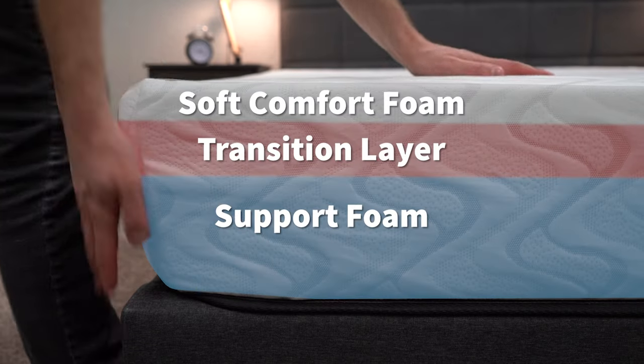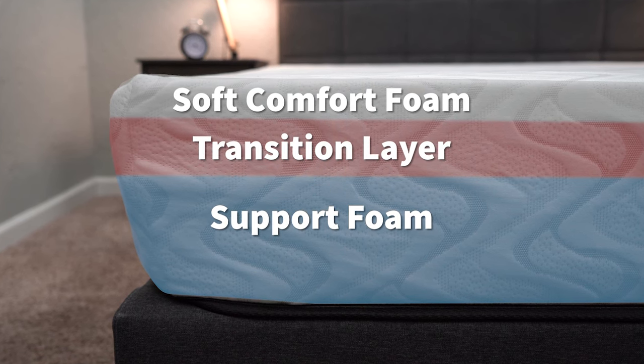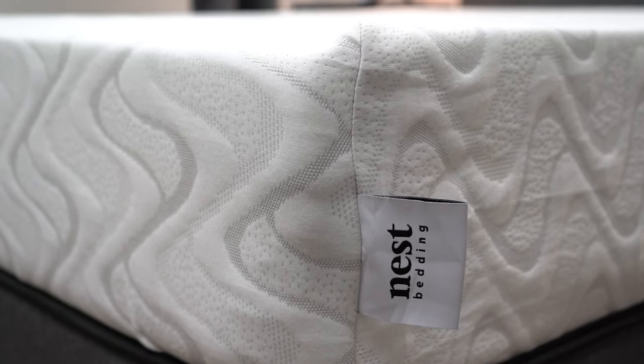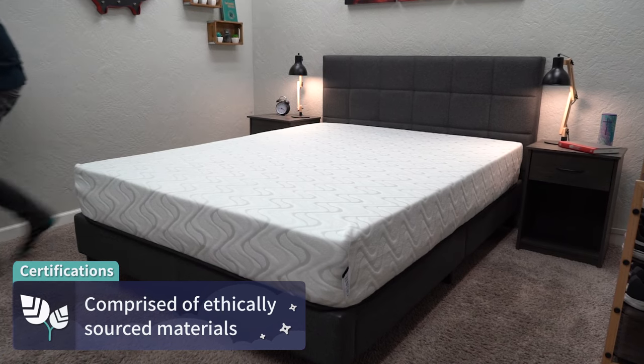This is a simple three-layer all-foam mattress that uses dense support foam on the bottom. Then you have a convoluted transition foam layer that's meant to act as a buffer between that support layer and the bed's top layer of Energex foam, which is a more breathable, soft comfort foam that goes a long way in adding to this bed's overall feel. All the foams used within this mattress are CertiPUR-US certified, which basically means they're made in a non-toxic way. And wrapping up all these layers is a really nice, breathable cover that features a really cool pattern — over here at the Slumberyard, every time we get a cool pattern on a bed, we appreciate it.